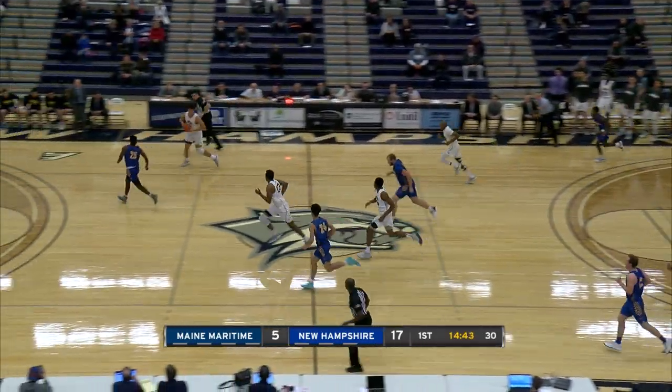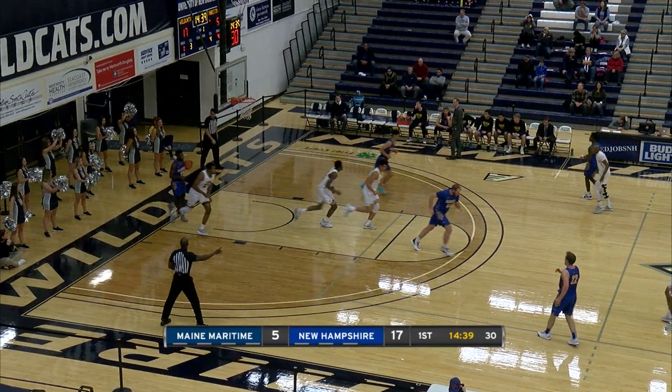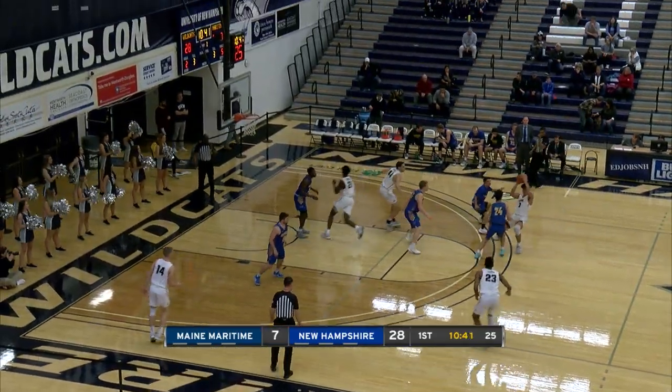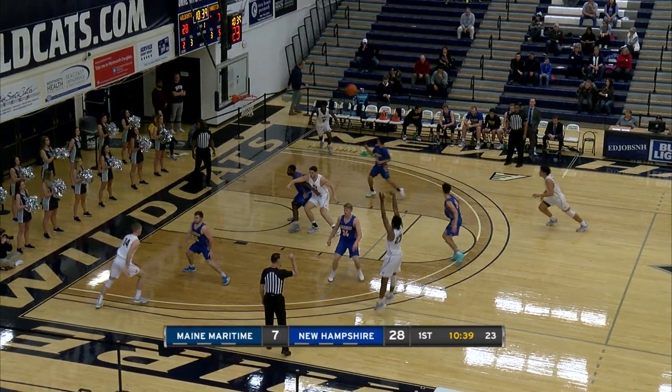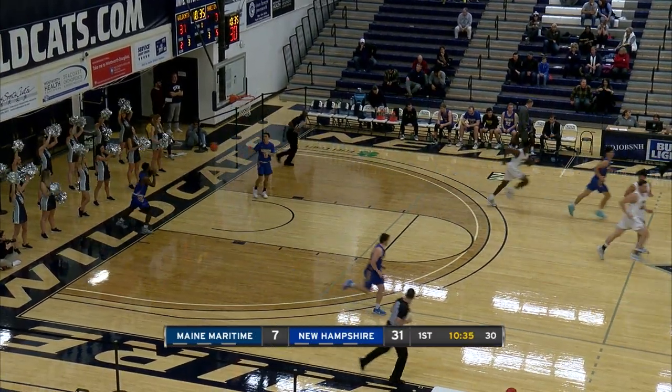Pass is intercepted by Guadarrama. Leicester joins the rush, gets the left-handed layup. He's away. Leicester open from three, he takes it and knocks it down. Chris Leicester from beyond the arc.